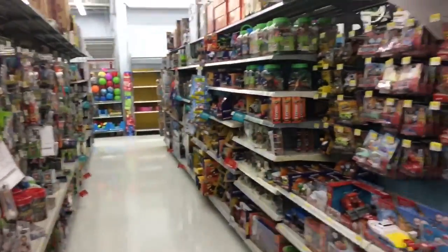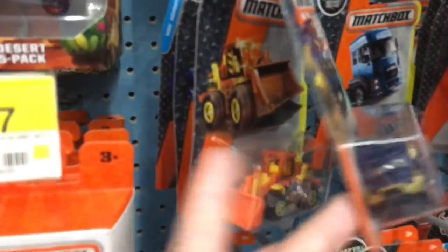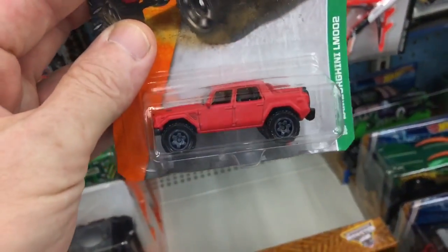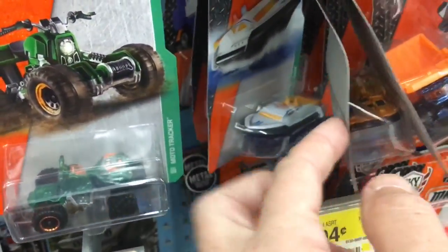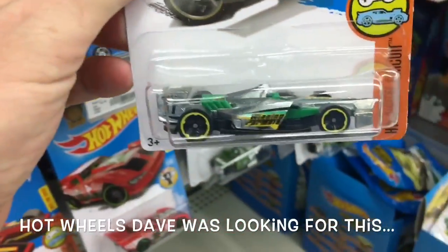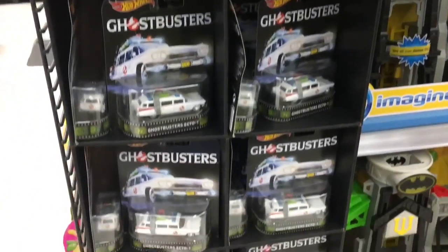We're here at Walmart. Hey, there you go — Hot Wheels Dave was looking for that Z-Mac right there. Well, not much luck on new cases guys, same old same old. Got a guy going through a big dump of old cars — better late than never.